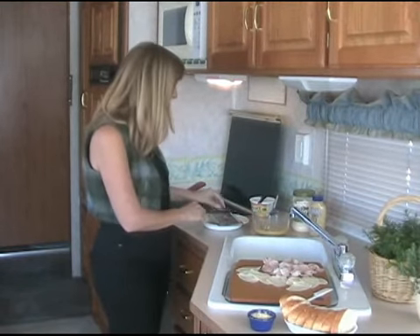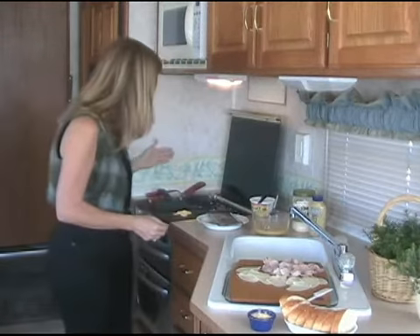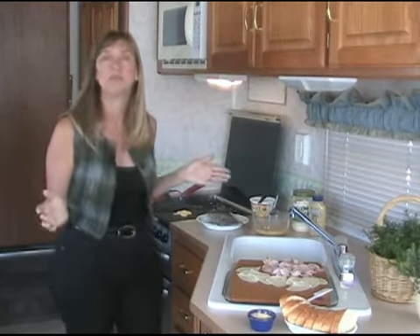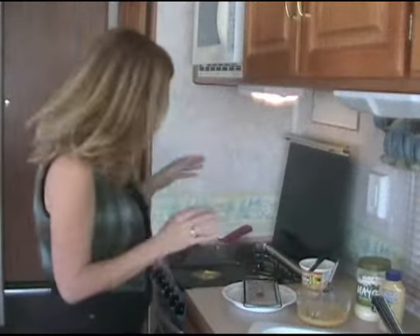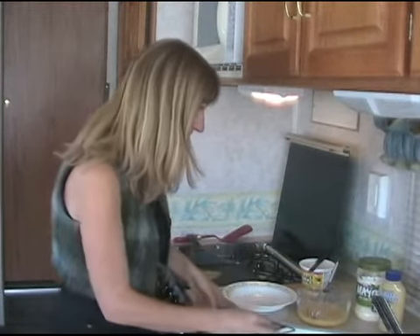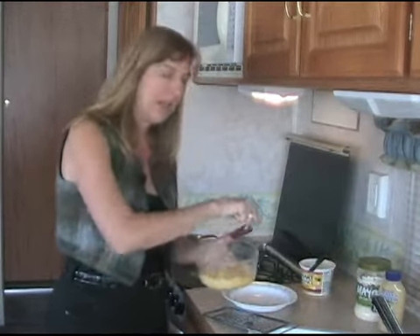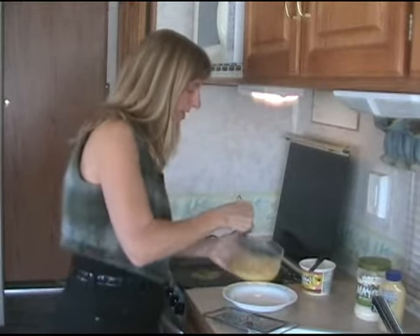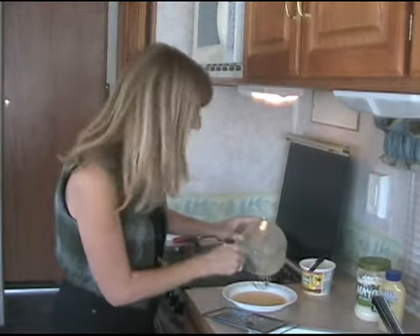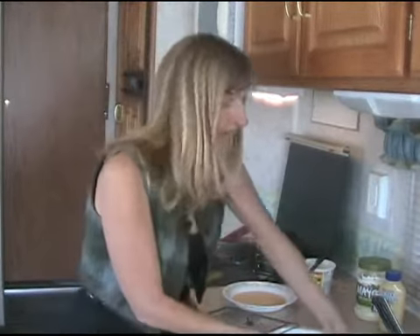We're going to put it in a shallow bowl to make it a little bit easier to dip the sandwich as we get ready to put it on the griddle. And of course just a little bit of nutmeg — we'll grate it right on using the small holes of a standard cheese grater.